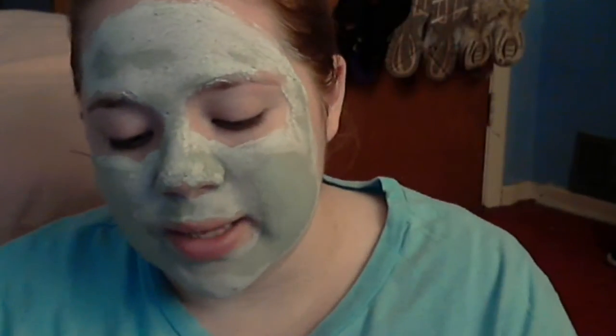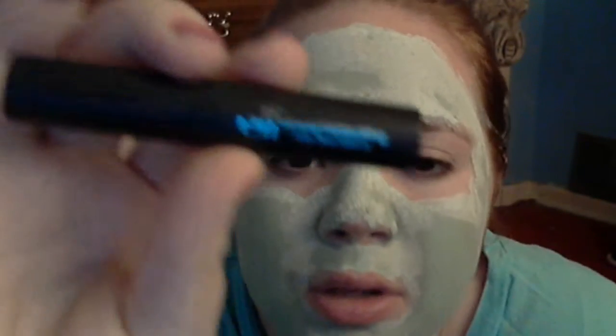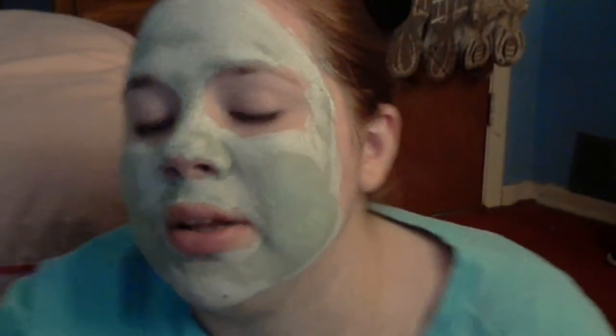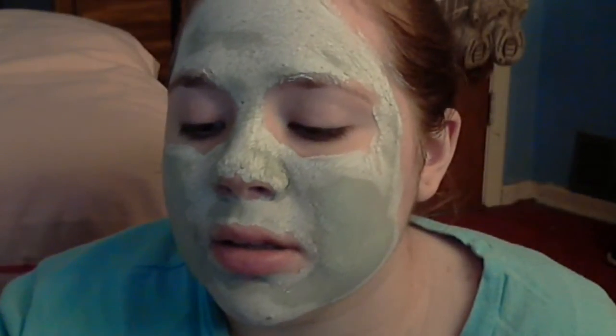The next one I have in my hand is the ELF Mineral Moisturizer Lip Tint. Not necessarily a lip balm, but it is a lip moisturizer and it is tinted, so I'm going to go with that. It's in Natural. I do like this. It's very moisturizing, and with the right lip gloss over it, it's very nice. I wouldn't wear it by itself per se, because I feel like it's a little too natural. But with the right lip gloss, yeah, it's very nice and I really do like this.